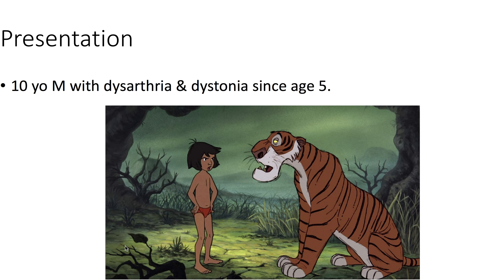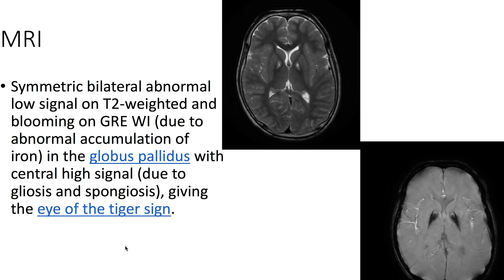Presentation: we have a 10-year-old male with dysarthria and dystonia since age 5. On MRI,